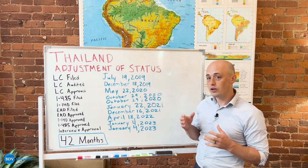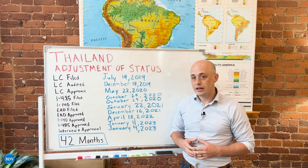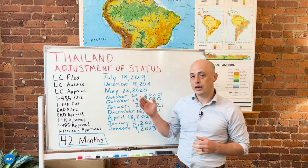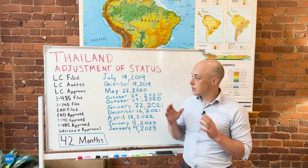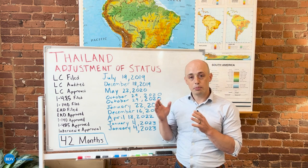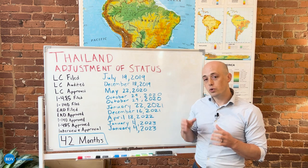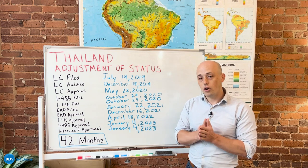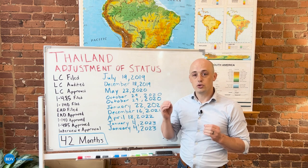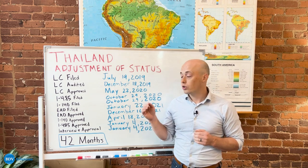This case, along with all EB-3 unskilled cases, begins with the filing of the LC. LC stands for Labor Certification. This is a form that's submitted to the Department of Labor through which your sponsoring employer shows to the government that they have taken all the appropriate steps to be able to sponsor your green card.